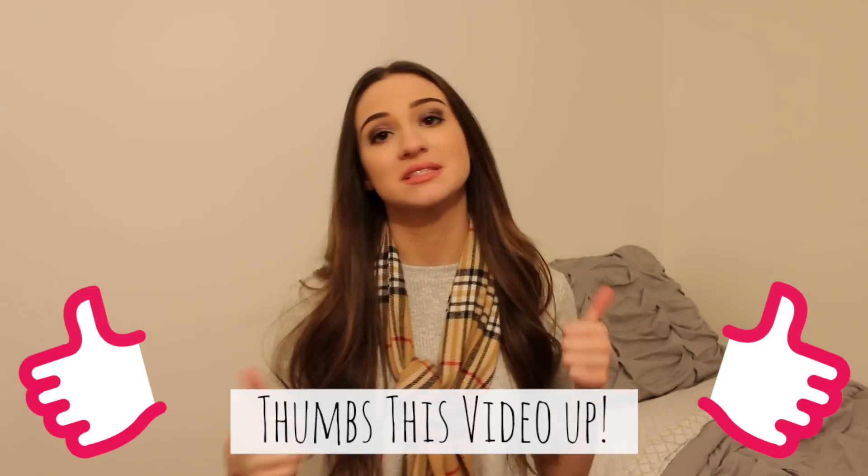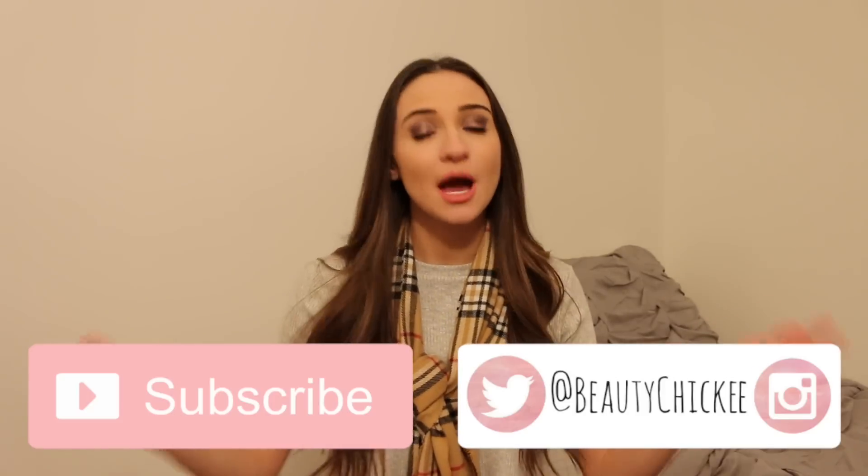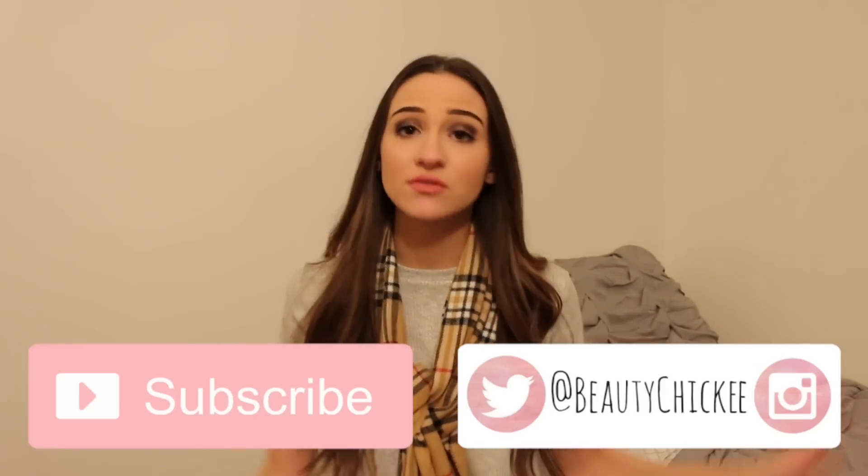Hey chickies, today I'm going to be doing my nighttime routine for you all. This is basically what I do when I get home from shopping and going out or whatever my festivities are for the day. If you guys enjoyed this video, make sure to give it a big thumbs up and stay subscribed to my channel. Also make sure to follow me on my social media at BeautyChickee on Twitter and Instagram. So with that being said, let's get started.